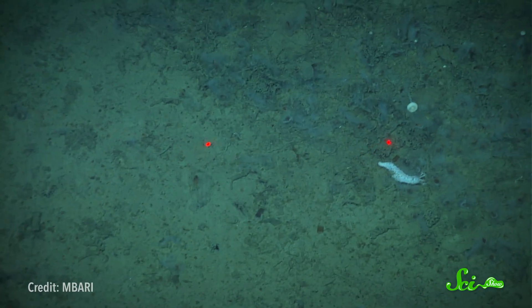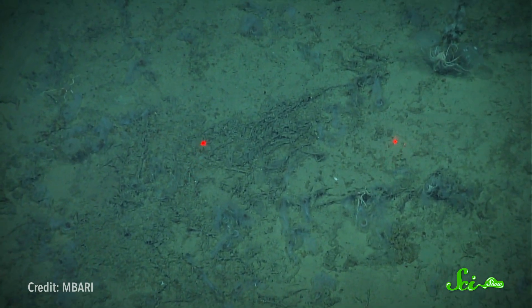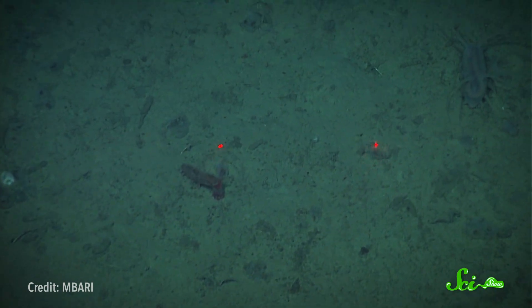MBARI researchers actually caught one of these foodfall frenzies on camera. An unusually large salp bloom off the coast of central California in 2012 resulted in a carpet of dead salps and their poop on the seafloor four kilometers below, and all sorts of critters stopped by to enjoy the bountiful feast.